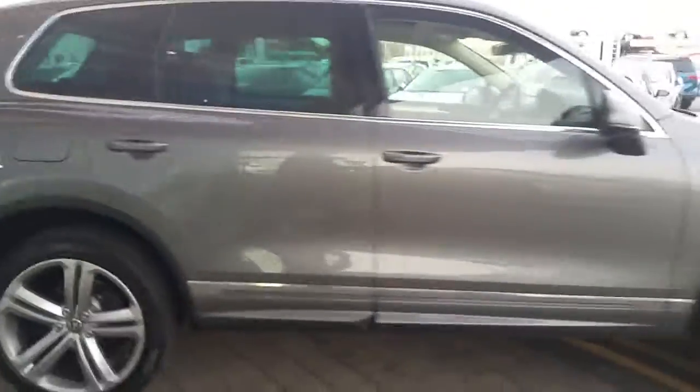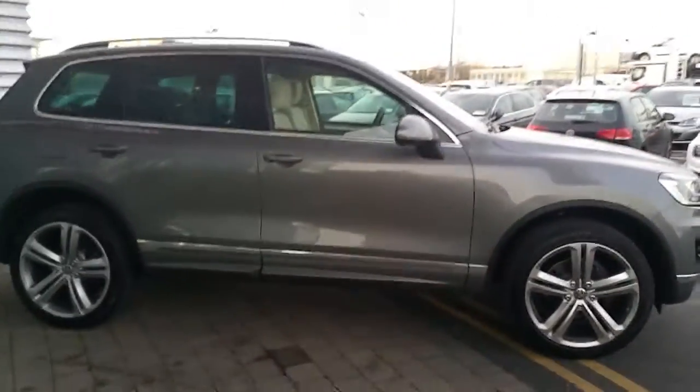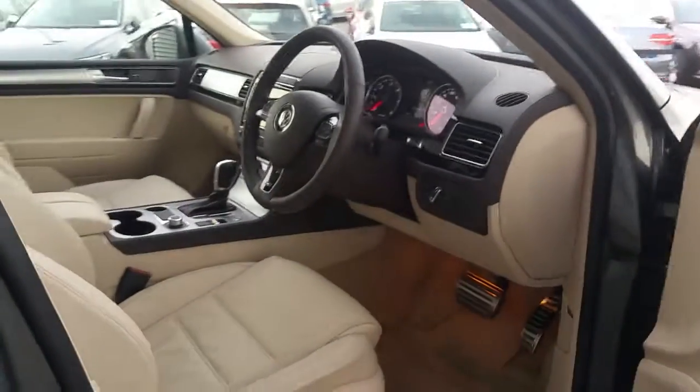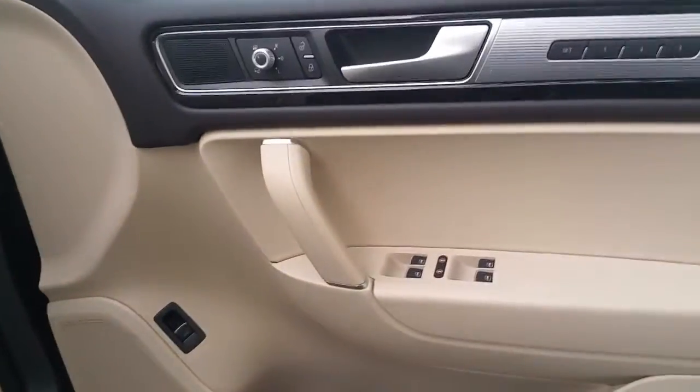As you can see, this model is finished off in a superb Canyon grey with a full beige leather interior, and features electric front and rear windows.